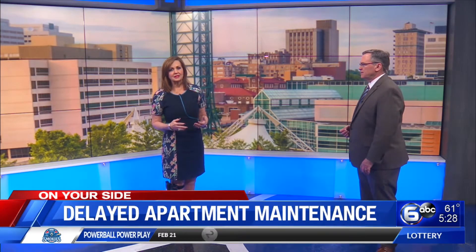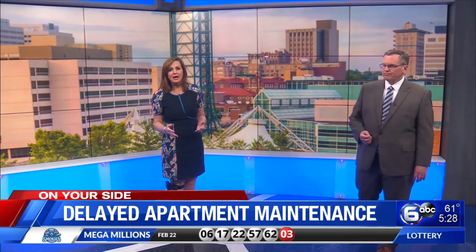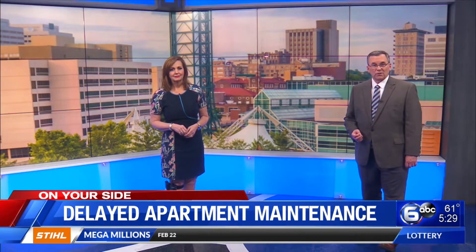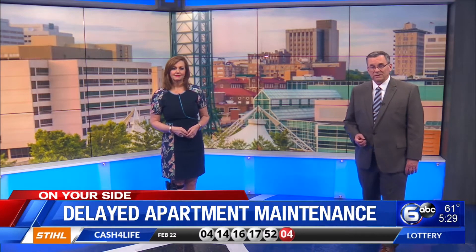For months, a University of Tennessee student asked the manager at her apartment complex: what does it take to have repairs made? The first issue was a leaky ceiling — it was fixed, but the ceiling was never patched up. She called WATE 6 On Your Side consumer reporter Don Dare, who got in touch with the corporate office.